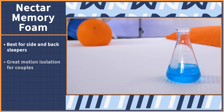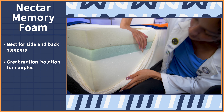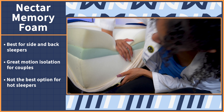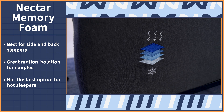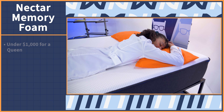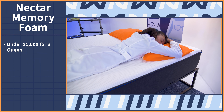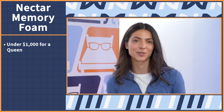We think it's best for side and back sleepers. The foam isolates motion very well, so it works for those who sleep with a partner. Since foam holds on to heat, it may not be best for very hot sleepers, but the cool to the touch cover does add a nice cooling sensation. It also isn't firm enough for most stomach sleepers, and the price comes in at under $1,000 for a queen. Be sure to check out our video review of the Nectar mattress, linked in the description below.